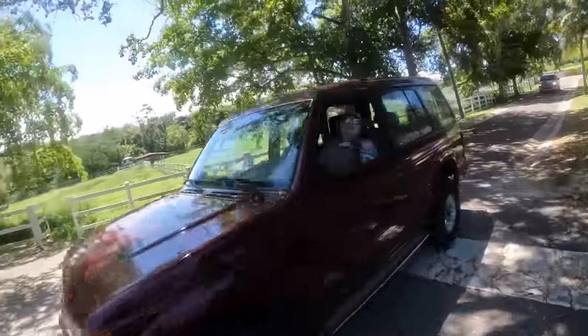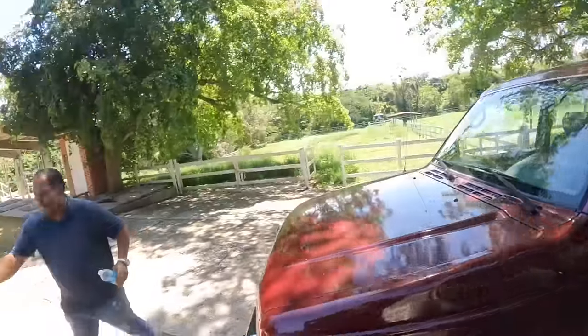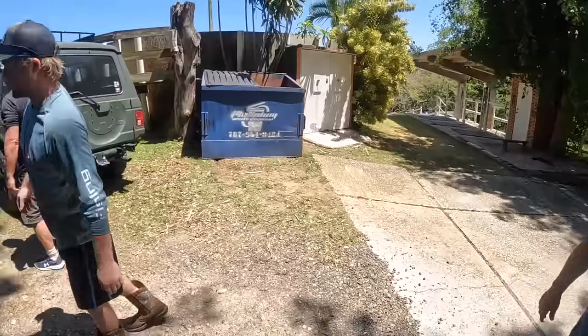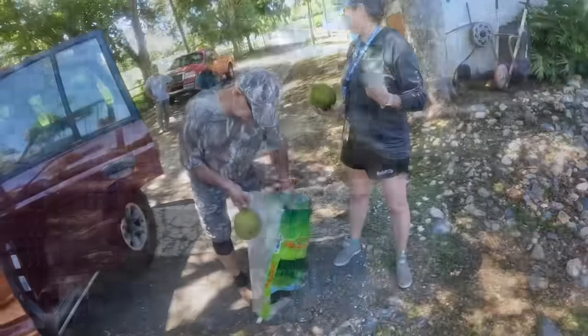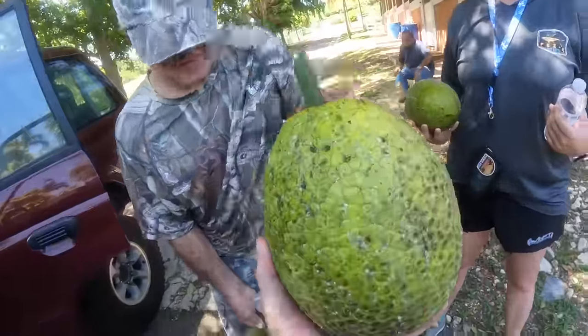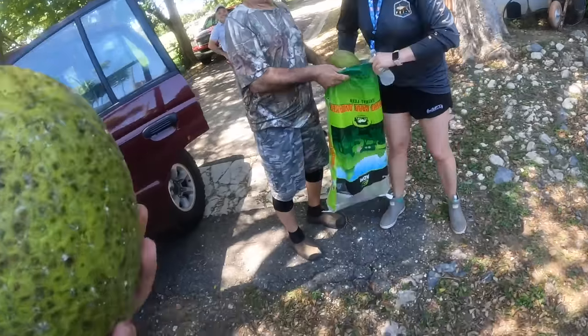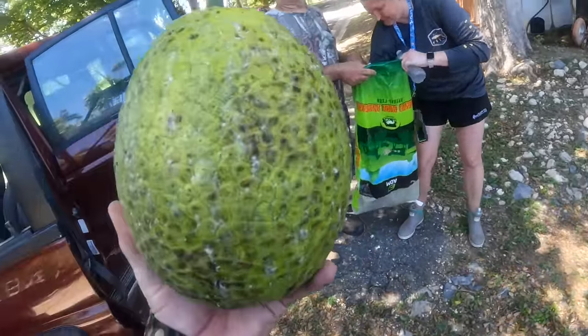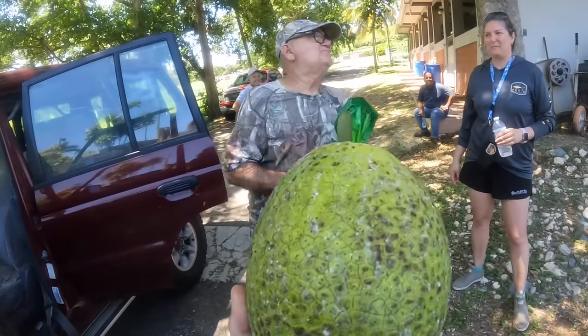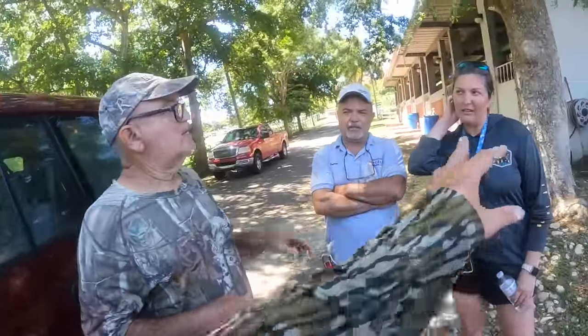Hello, good afternoon. How are you? Everything good? Muchos gracias, thank you very much, Marcos. How cool is that - I have a bowl of bread, but our fruit is smaller. Bacalao? Yes! With codfish? Oh yeah, I love bacalao. Boil it like yuca and then you can broil it.